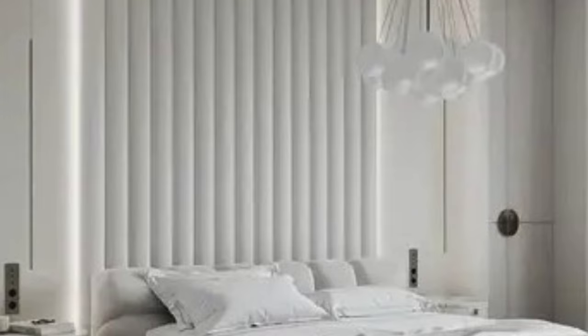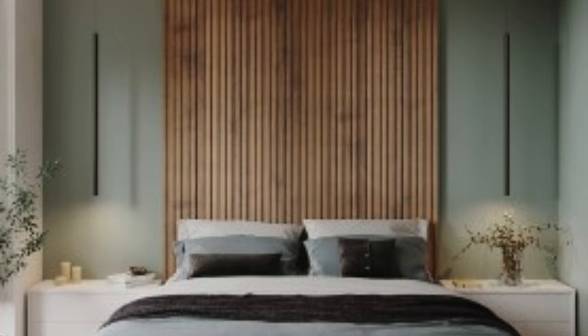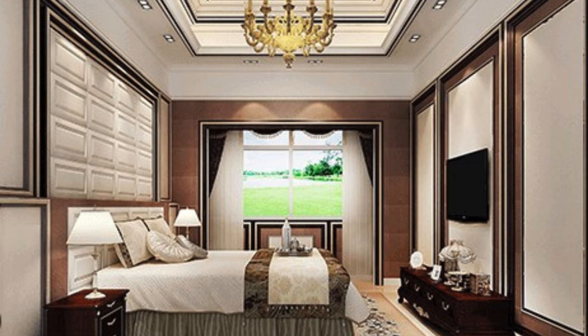One of the key attributes that set 3D wall panels apart is their versatility. Available in an extensive array of designs and finishes, ranging from minimalist and contemporary to ornate and classic, these panels cater to diverse tastes and interior styles. Whether aiming for a sleek modern look or a more traditional ambience, there exists a 3D panel design to complement and enhance virtually any aesthetic vision.